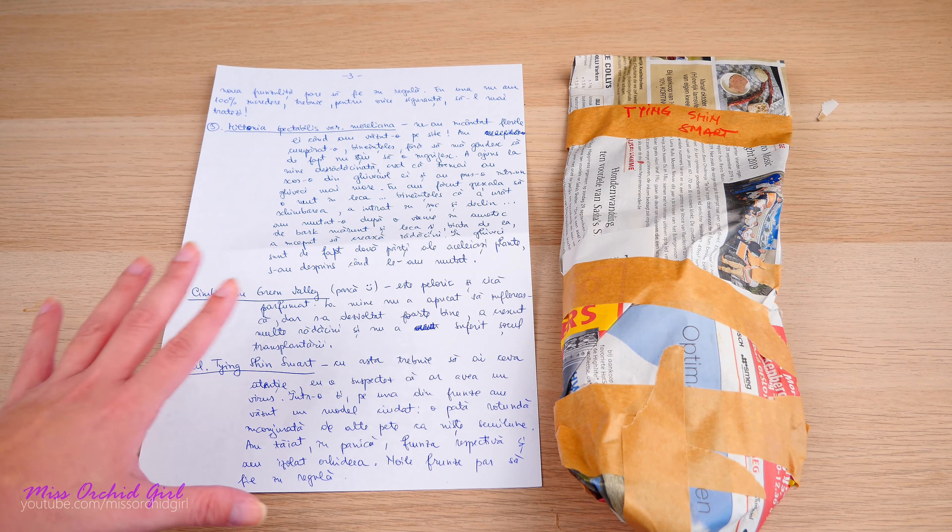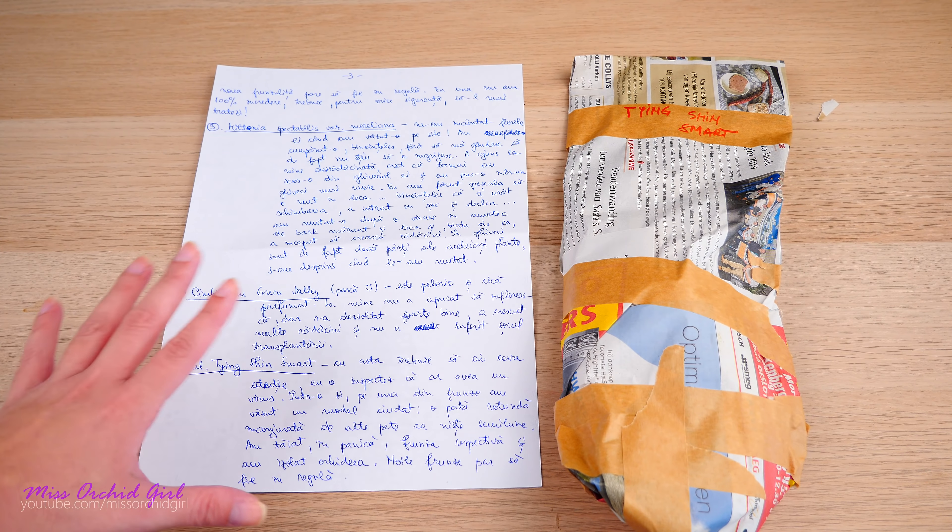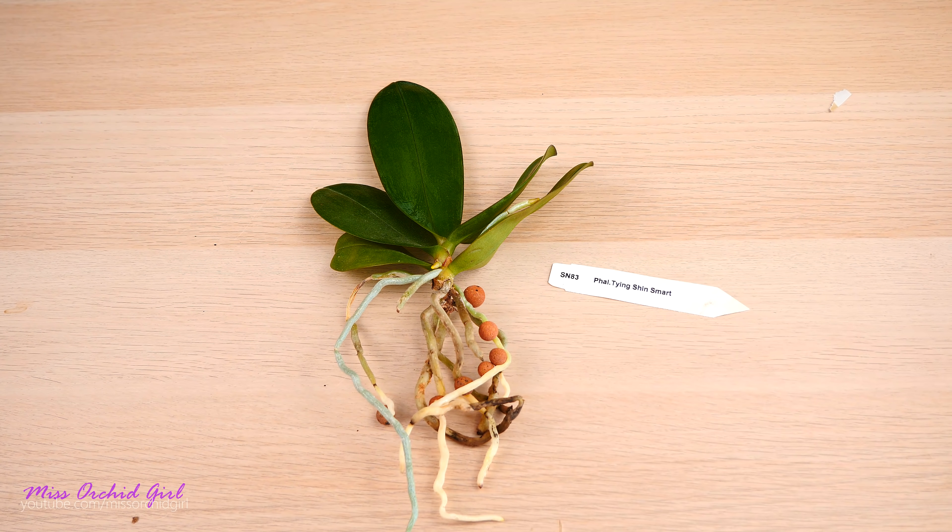She cut that portion of the leaf and isolated the orchid, suspecting it might have a virus. I don't think it's a virus — I did have an orchid with these symptoms on phalaenopsis and it's not actually a virus. What I suspect is a fungal infection, which can sometimes look weird, create spots and circles, and be mistaken for the oncidium ring spot virus — but it is not. This is not 100% verified; it's just my experience. I'll link articles on fungal infections below. The orchid looks absolutely fantastic and very healthy.